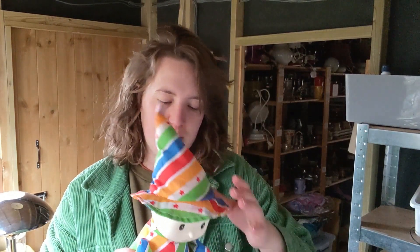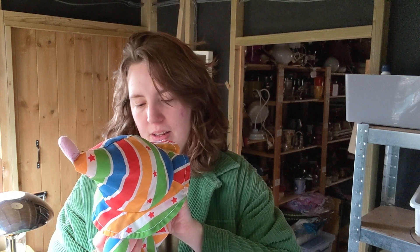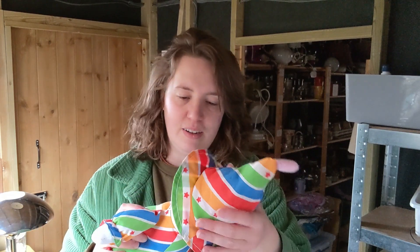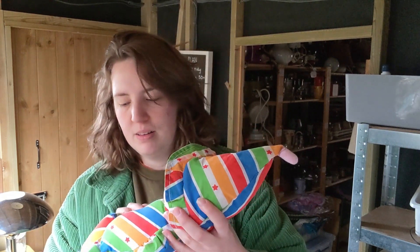I paid a pound for this because I felt like I recognized it, and I can't find it on Google Lens or anything. I don't know what it is — it's probably absolutely nothing. It says made in China for Woolworths. I thought it was quite cute. It needs a good clean.